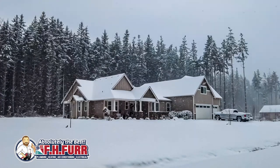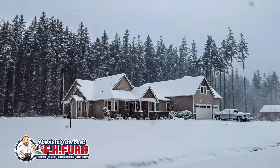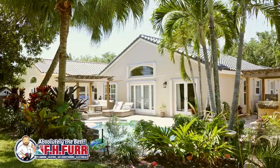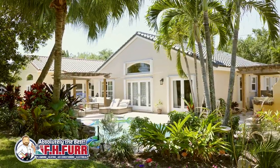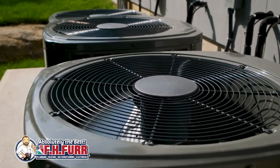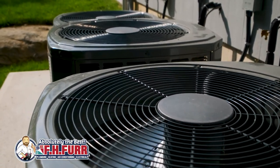When selecting an HVAC system, it's essential to consider the specific needs of your home, climate, and budget. While higher SEER ratings generally offer better efficiency, the optimal choice depends on factors such as local climate conditions, usage patterns, and your long-term energy savings goals.